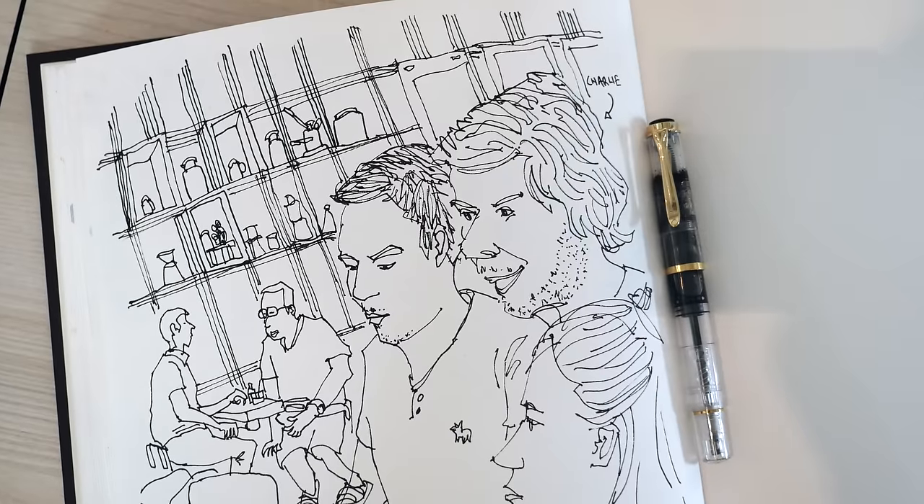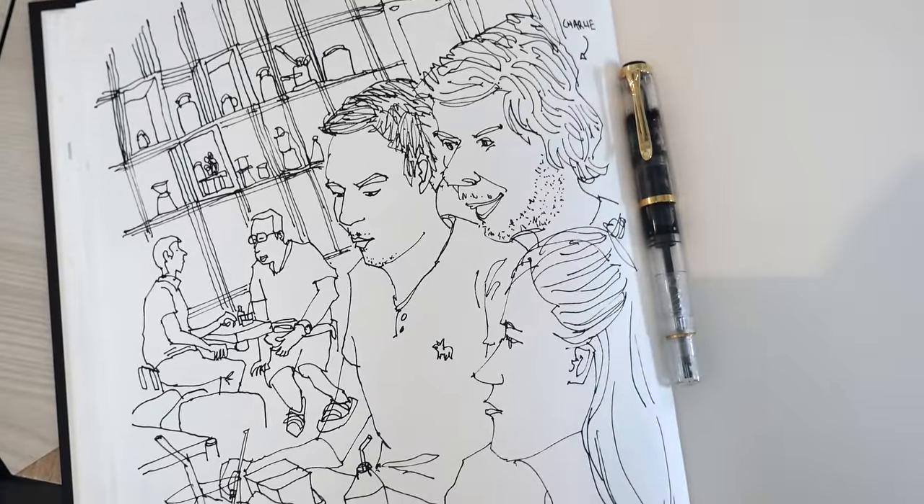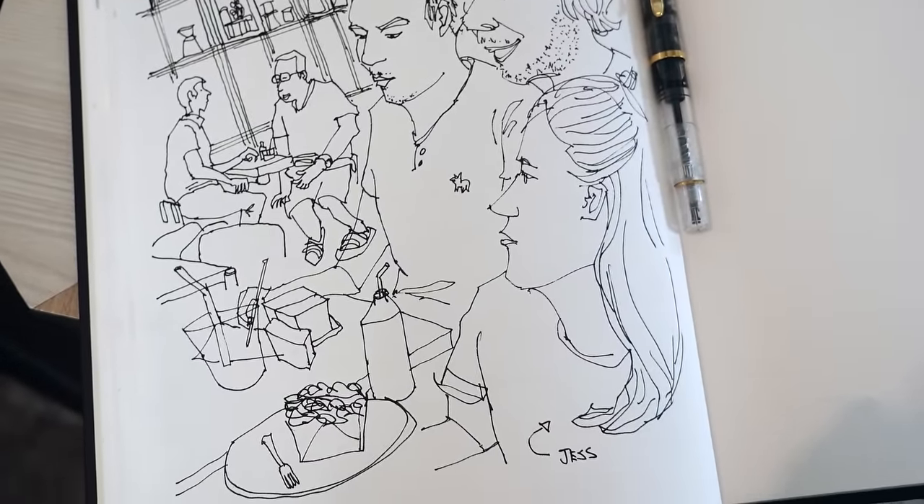And that's my sketch today — that's Paul, and Charlie and Jess on the right side. I'm not going to color this today because I'm running out of time; I have to go to work after this.